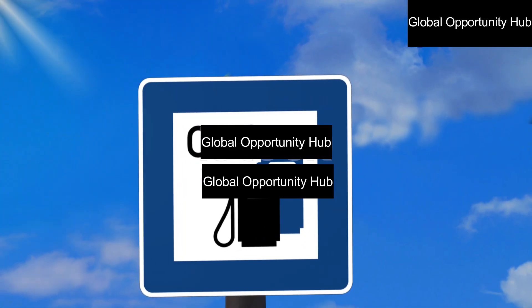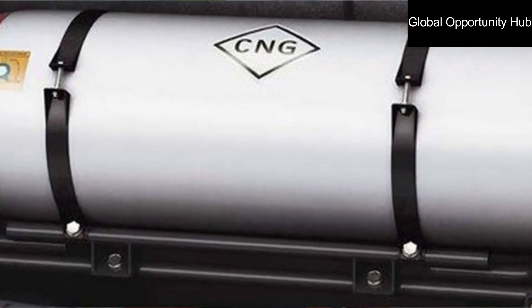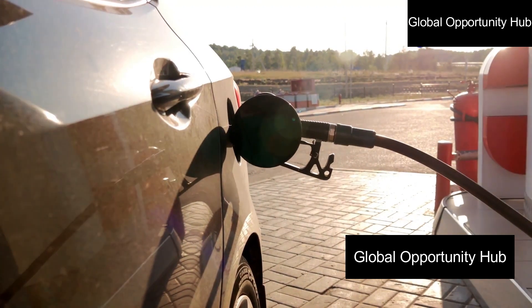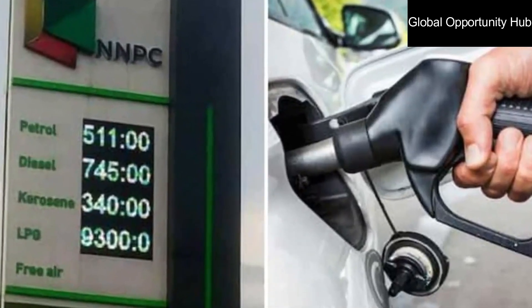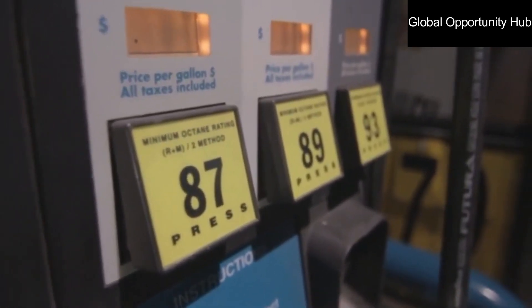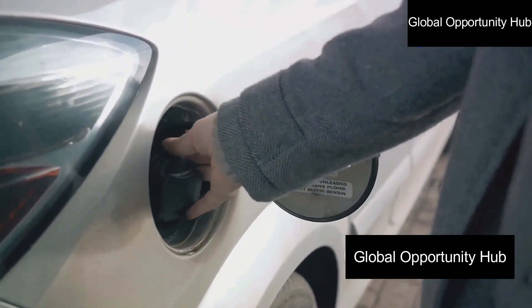CNG is 100 naira per kilogram and it lasts longer than one liter of fuel, which the price is increasing every day. Convert your fuel car to gas to save fuel cost — do it yourself. The price of fuel is increasing every day with fuel prices over 600 naira per litre, while compressed natural gas is 100 naira per kilogram.